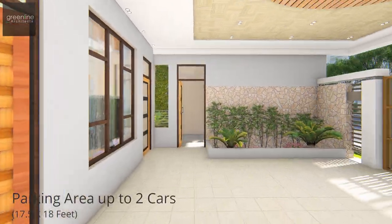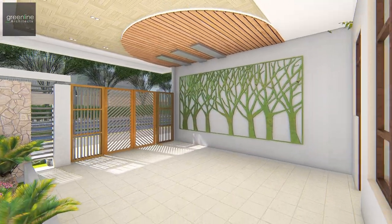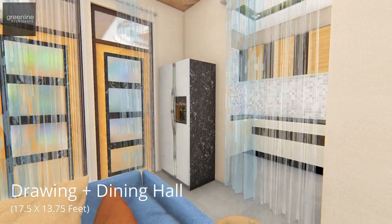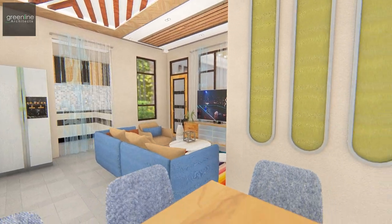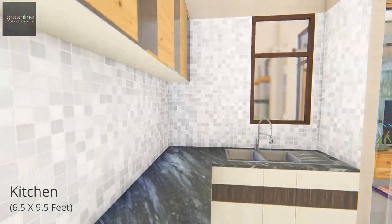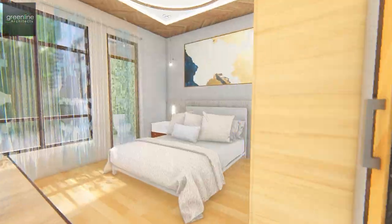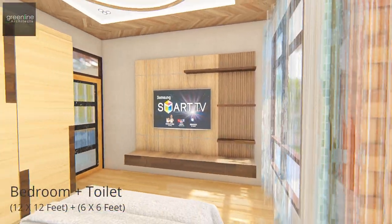The ground floor has a spacious car porch area. A 2BHK unit is designed independently on the ground floor that can be used for rental purposes. Areas are designed to be well ventilated and finished with sober and graceful materials. Rooms are designed spacious and open up towards the backyard area.